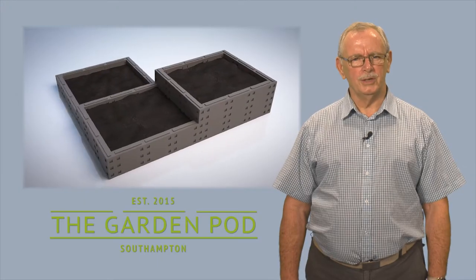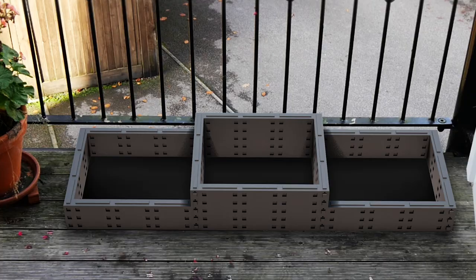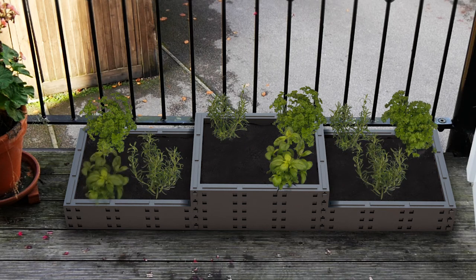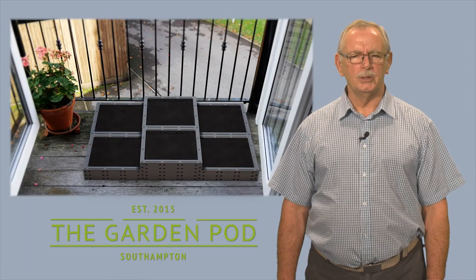It will come with seeds, a voucher for potting soil, a pair of garden gloves and a trowel. It can be built in different sections and levels to allow the growing of a wide variety of vegetables, fruits and herbs. An expansion pack will be available to increase the size of your system.